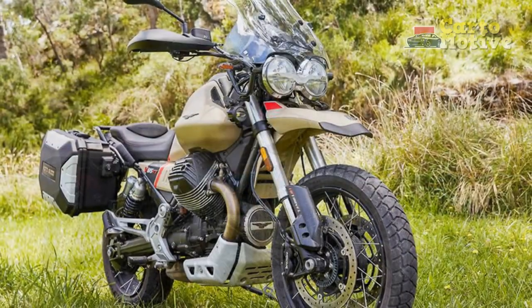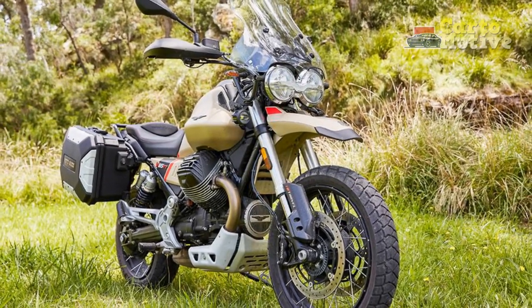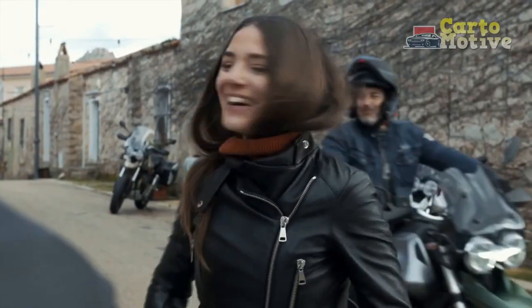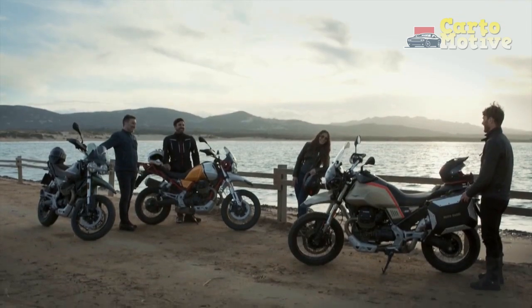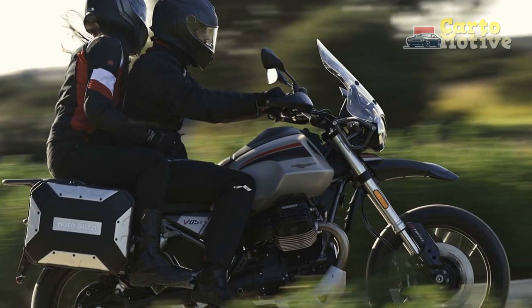Furthermore, the V85TT's ergonomic design, featuring a comfortable seat and a well-positioned handlebar, supports long hours of riding, making it an ideal companion for extended journeys. Ample luggage options, including sturdy panniers, further enhance its touring capabilities, allowing riders to pack their essentials and embark on unforgettable adventures.